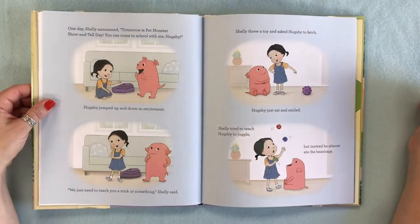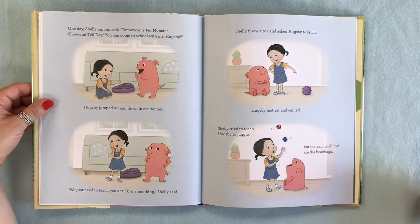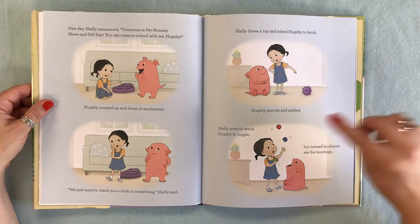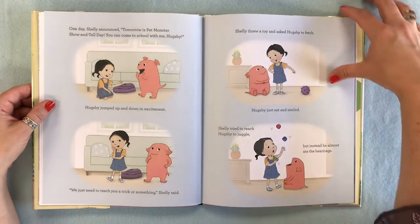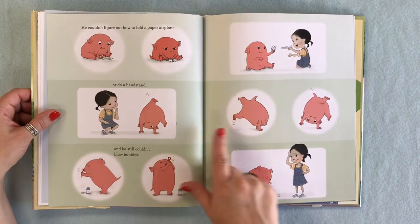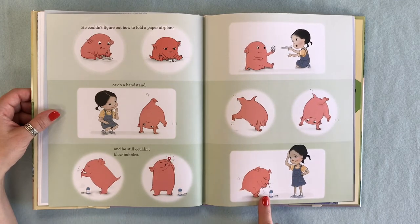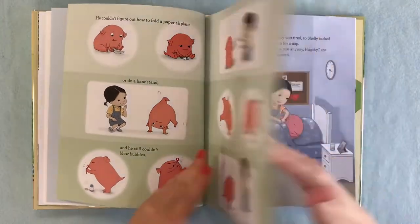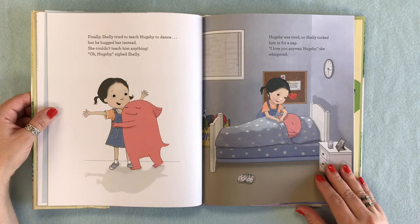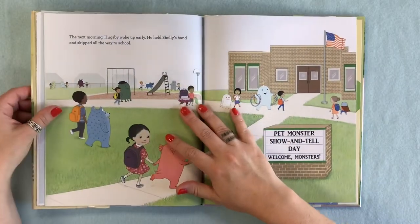One day Shelly announced, tomorrow is pet monster show and tell day — you can come to school with me, Hugsby. Hugsby jumped up and down in excitement. We just need to teach you a trick or something, Shelly said. Shelly threw a toy and asked Hugsby to fetch, but Hugsby just sat and smiled. Shelly tried to teach Hugsby to juggle but he almost ate the bean bags. He couldn't figure out how to fold a paper airplane or do a handstand, and he still couldn't blow bubbles.